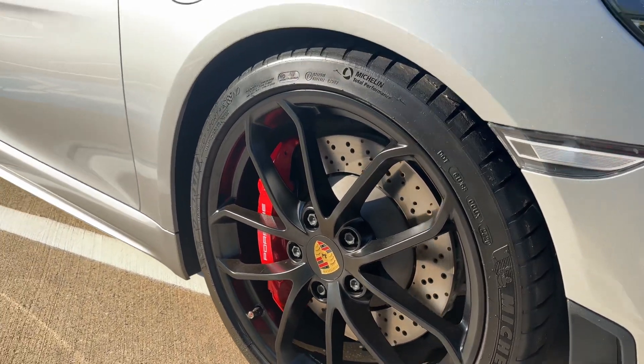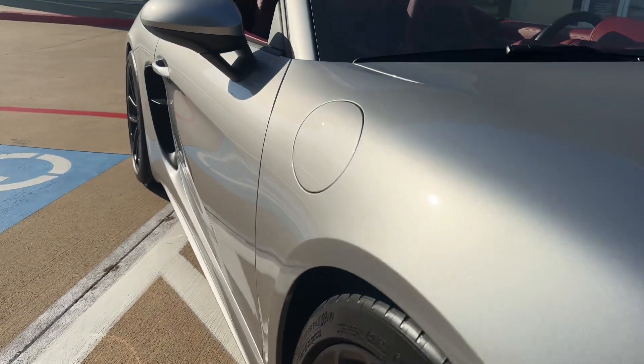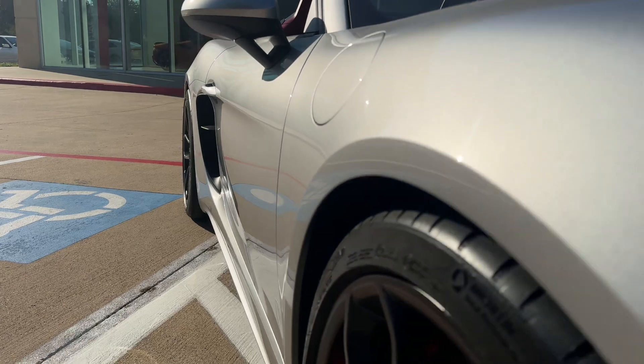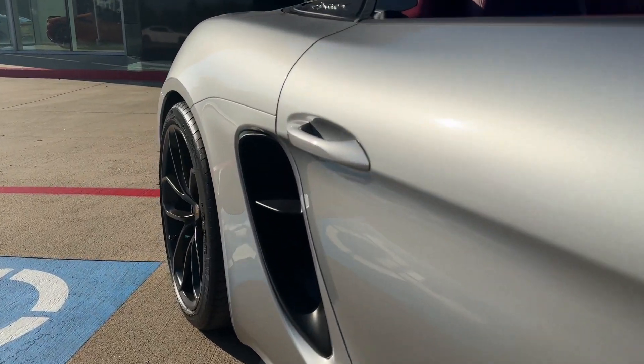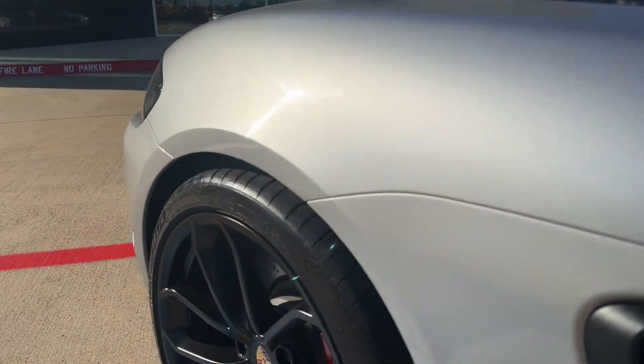Good look at the wheels. No dings or anything down the side — just a very clean car.